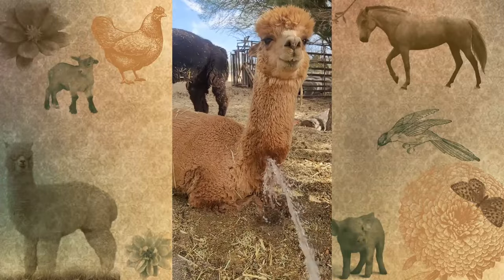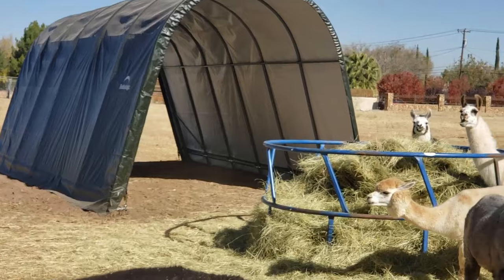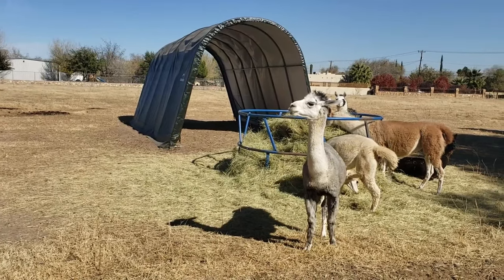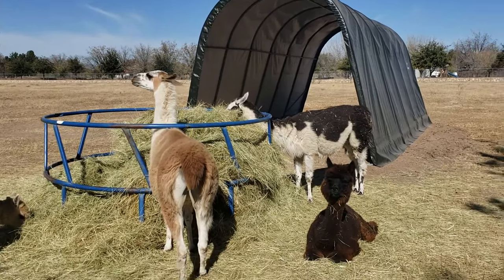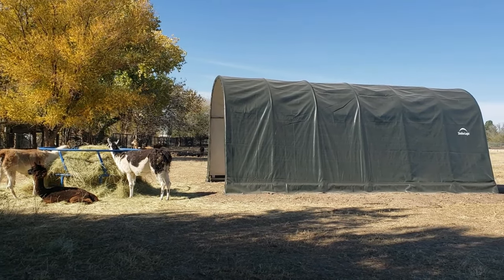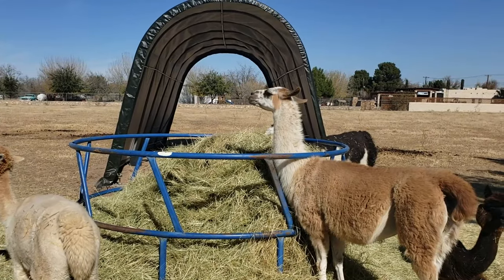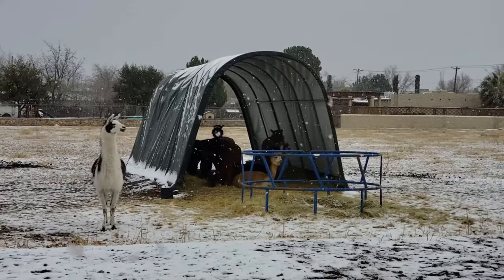The next common mistake is feed. Alpacas need grass hay — do not feed them alfalfa or Sudan grass. Alfalfa is a good choice for older, pregnant, or nursing alpacas, or those that need to put on weight, but it should not be a hundred percent of their diet and should not be fed to the average healthy alpaca. Sudan grass is a cheap, fast-growing product that is not great for any livestock and can even be toxic, so get high-quality grass hay.